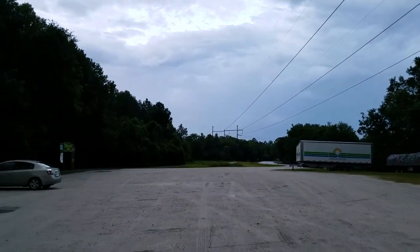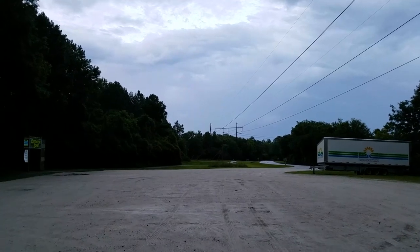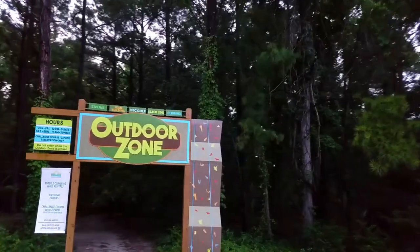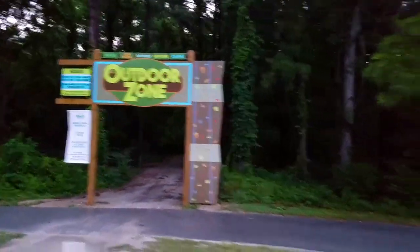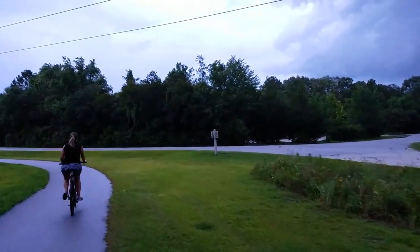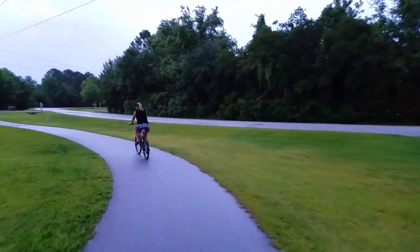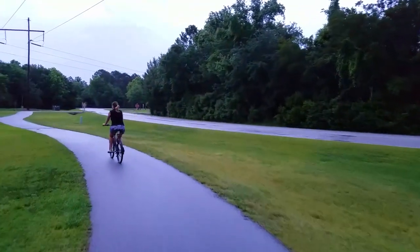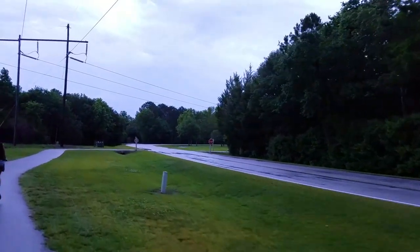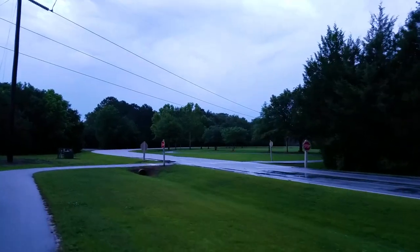This is the entrance to the outdoor zone where they have the rock wall. Inside there's ziplining, team building, disc golf, a slack line, and climbing. It's been raining here most of the afternoon since we got here, and everything is nice and green and lush. Night is falling on our little campground.